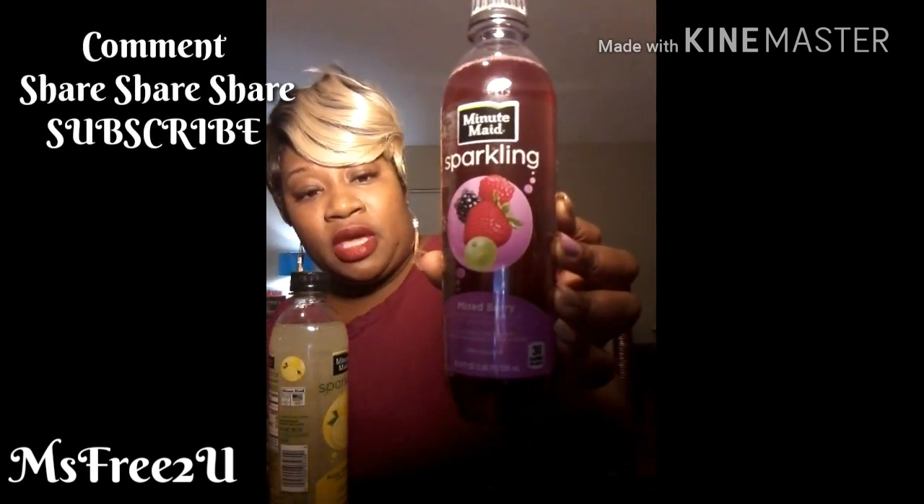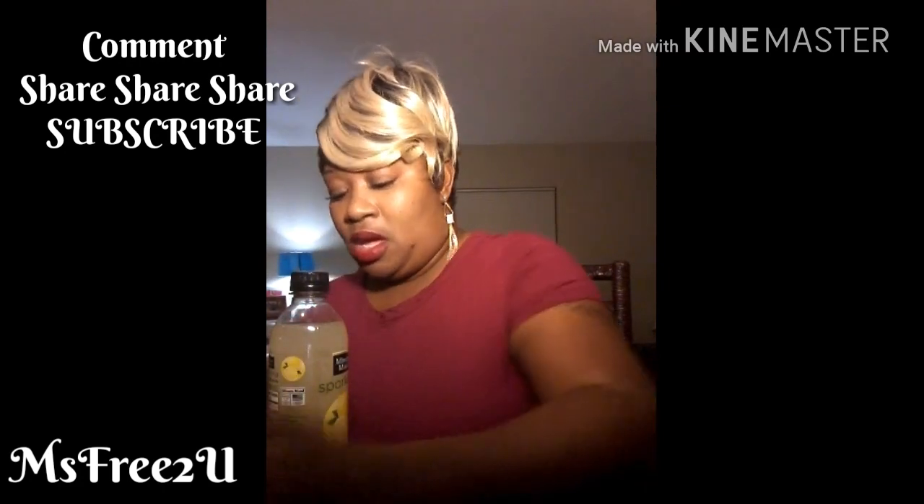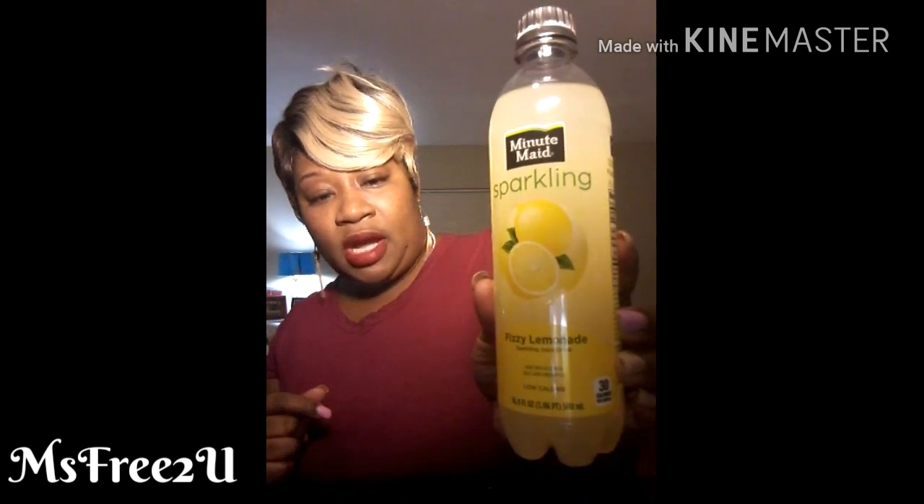I grabbed some Minima sparkling flavored juices — only 30 calories each. I'm trying to stay away from soda. I got the mixed berry, the sparkling fizzy lemonade, and the fruit punch. They had an orange one too but I wasn't feeling that one.